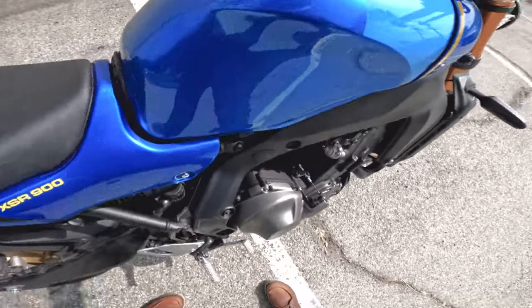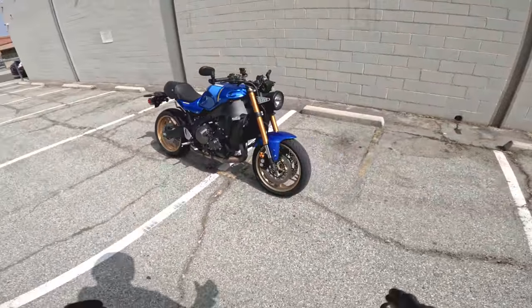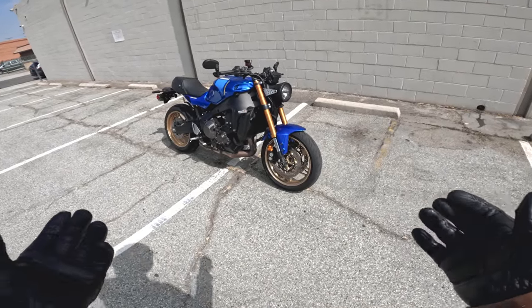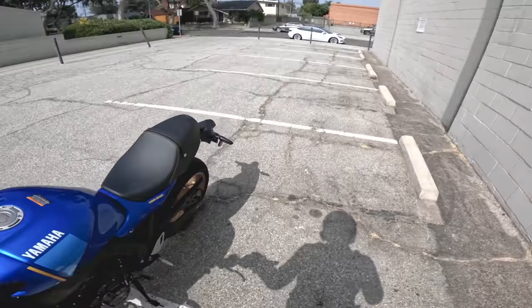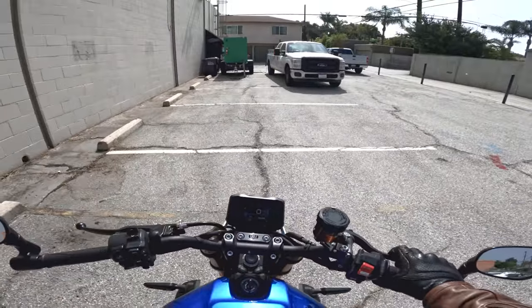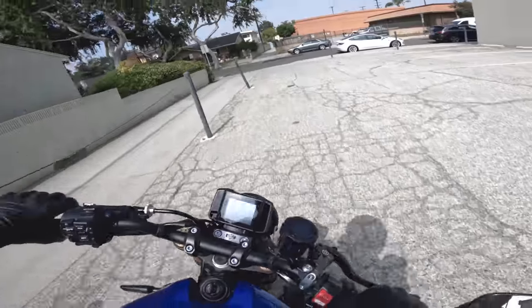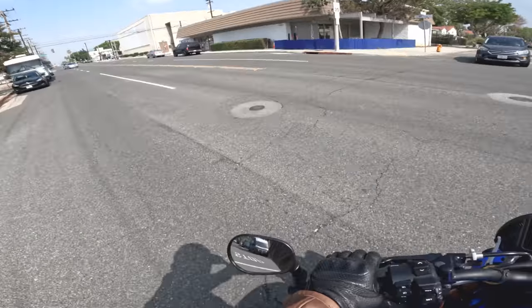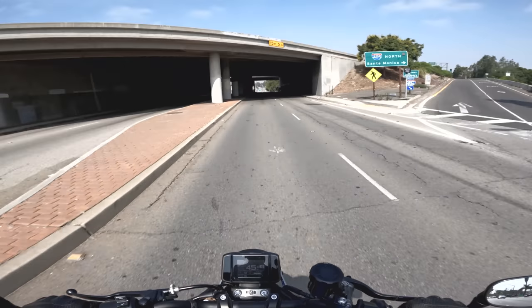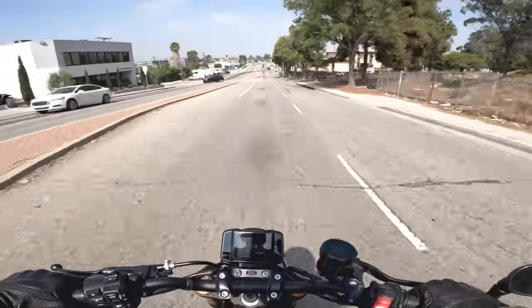You can hear that typical three-cylinder growl we've come to know from Yamaha. That's a quick rundown of this motorcycle — let's hit the road. Now we're rolling, cooling off from sitting in the sun. We can talk specs as we normally do.